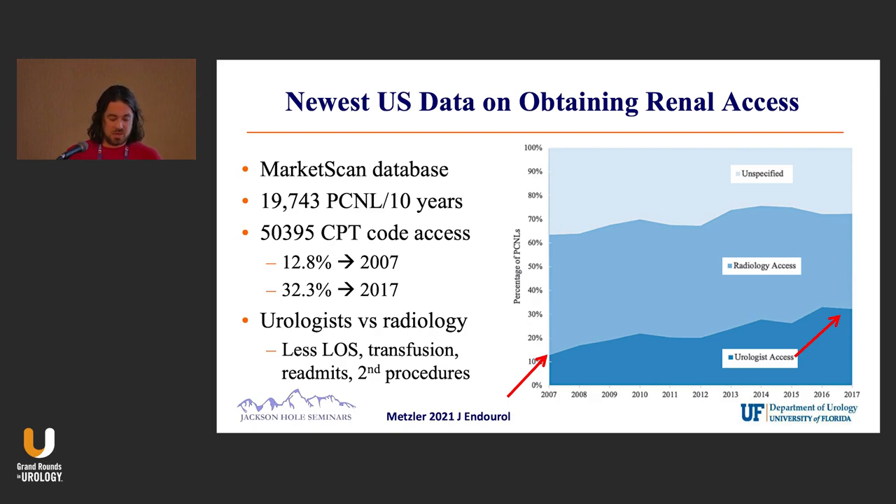Here in blue is urology access. In 2007, 13% of urologists coded for getting their own access, whereas in 2017, 33% did. So we're either getting our access more, or we're coding better for it.